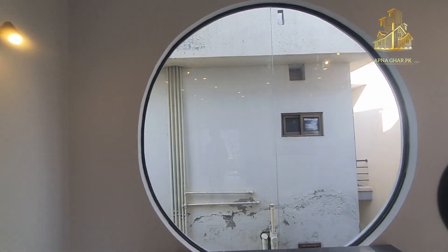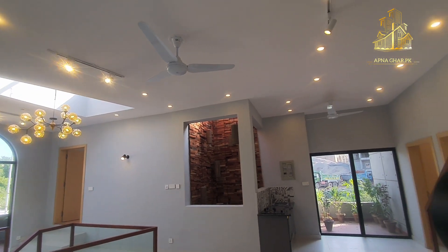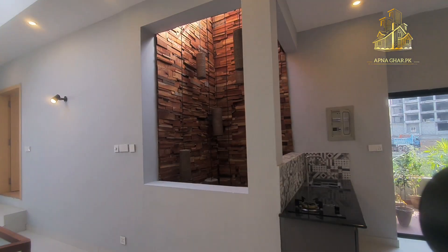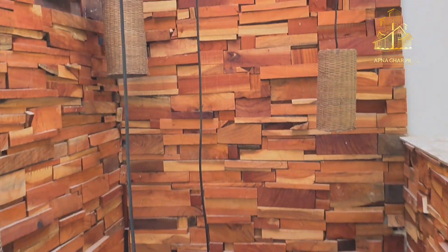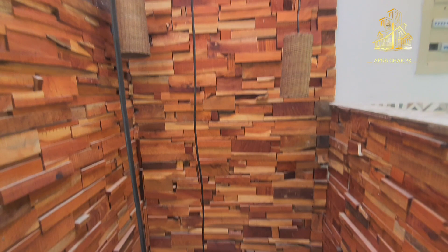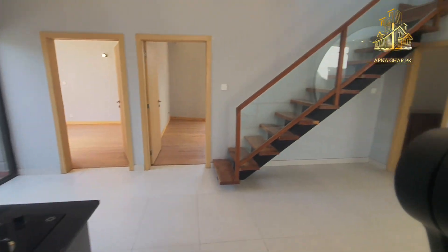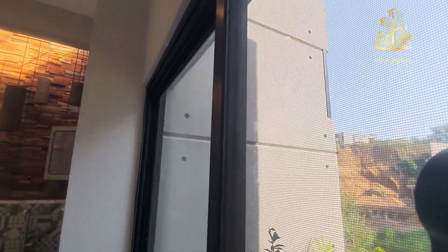Yeh jagah LED ke liye hai — yahan apni LED bhi laga sakte hain, aur yeh frame kaafi khubsoorat lag raha hai. Window ka jo size hai woh bahut captivating look provide kar raha hai. Upstairs se rooftop ki taraf ja rahe hain — yahan hanging lights mojood hain. Kaafi zyada attention to detail di gayi hai — ek ek wooden piece separately nail ke saath adjust kiya gaya hai, kaafi zyada mehnat wala kaam hai. Attention to detail always looks brilliant.